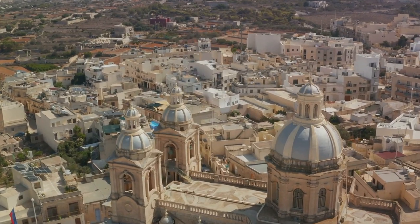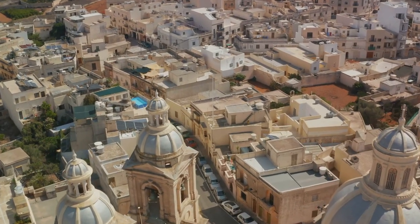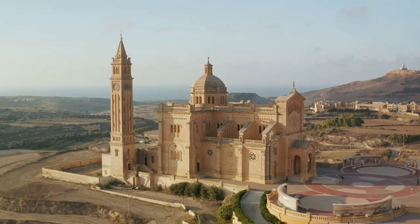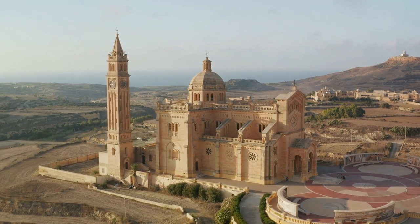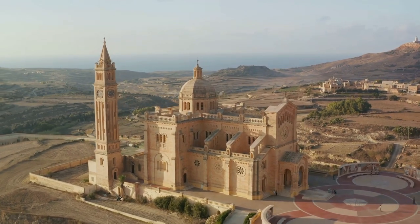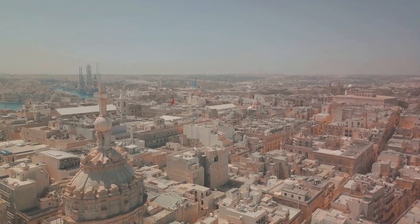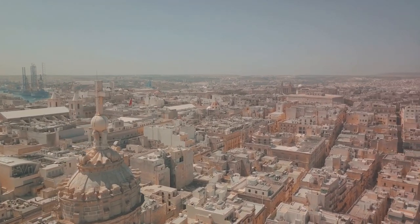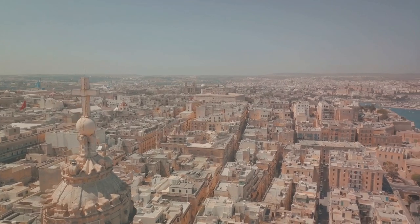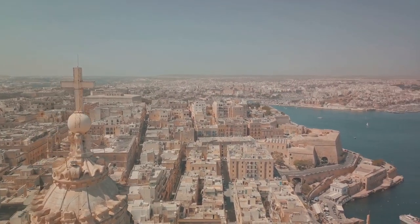As you wander through them, you'll stumble upon charming boutiques, quaint cafes, and hidden courtyards, each offering its own unique slice of Maltese culture. Nestled within these winding streets, you'll find the imposing Mdina Cathedral. This Baroque masterpiece is the jewel in Mdina's crown, a testament to the city's religious and architectural heritage. Its grand façade is a sight to behold, while its interior is adorned with intricate frescoes and carvings — an artistic feast for the senses.